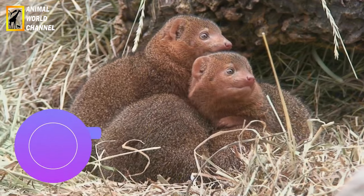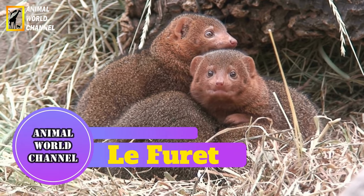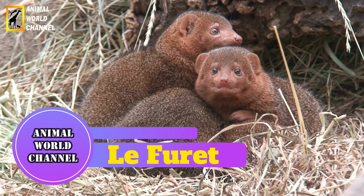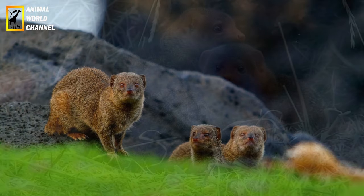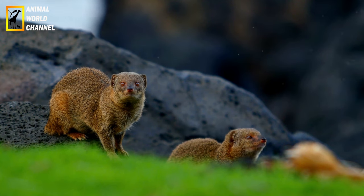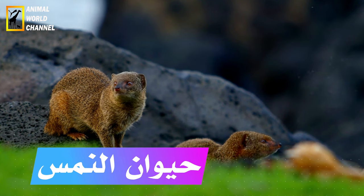The ferret is not a rodent, but a carnivore from the family Mustelidae — like the weasel, the polecat, the mink, or the badger. Contrary to a widespread belief, it does not belong to the rodent family.